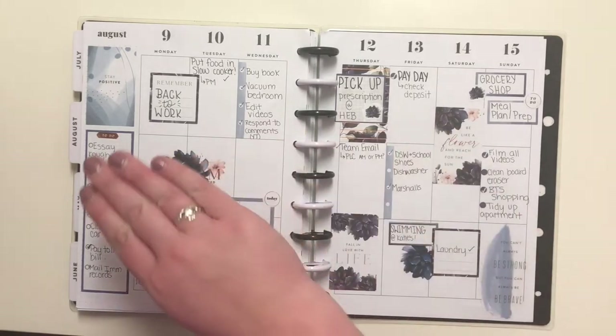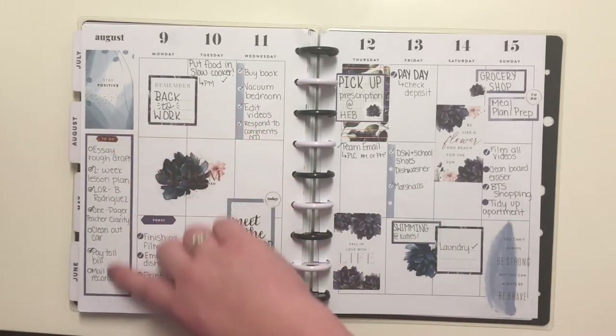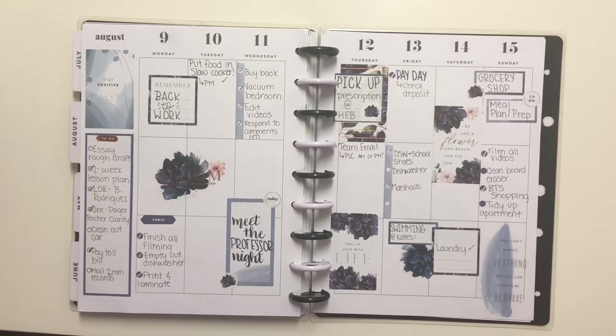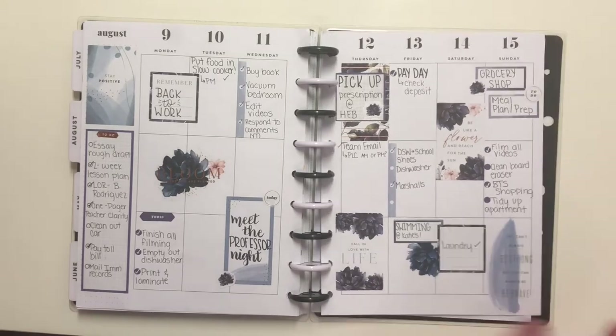This week was me going back to work — I had already been back, but all of the staff returned on August 9th. You can see things are going to start getting more full pretty quickly. There was a lot going on like getting my back-to-school clothes, getting shoes, and just a whole bunch of stuff.